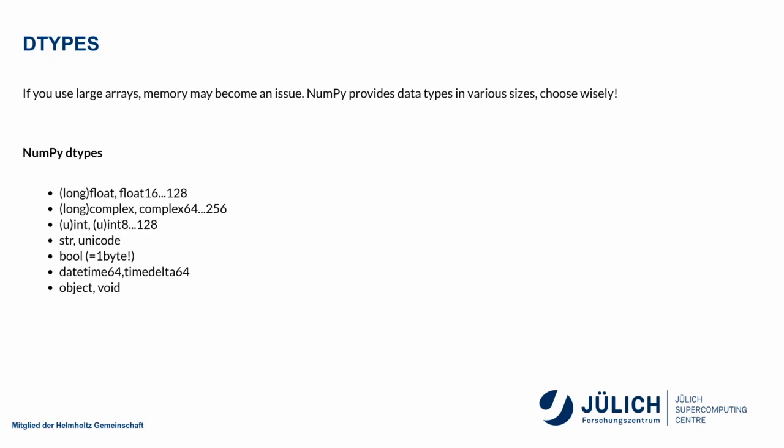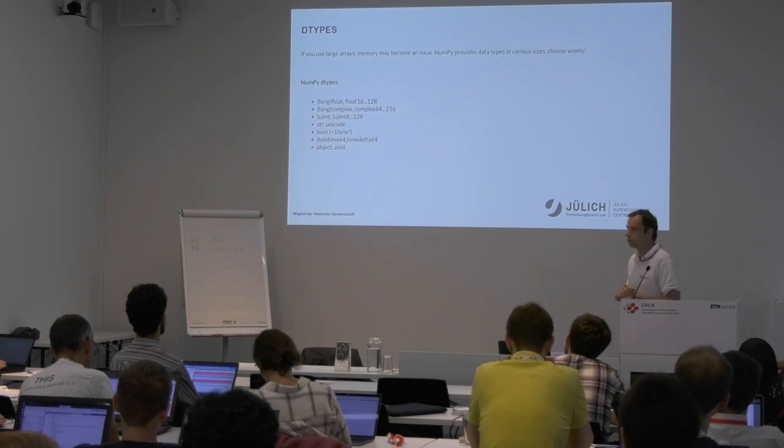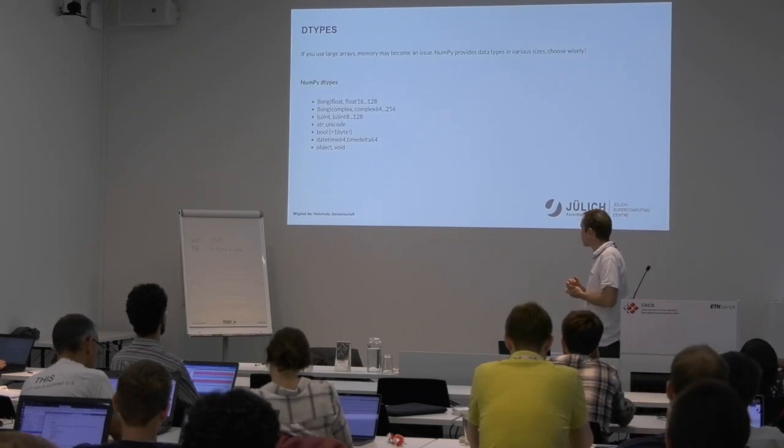The data types held in one ND array are typically uniform — that is the underlying assumption allowing for an efficient memory layout. The standard memory layout of arrays is C-style, not Fortran-style, so the innermost dimension is the smallest stride. NumPy also supports special data types like complex numbers directly, as well as datetime and time delta structures that are interpreted and calculated correctly.